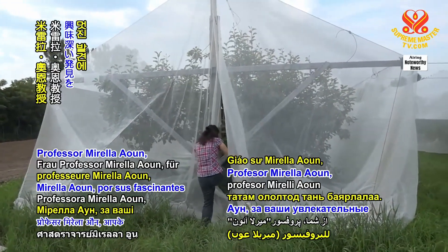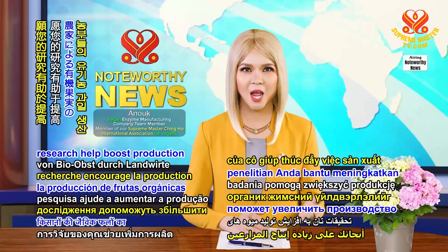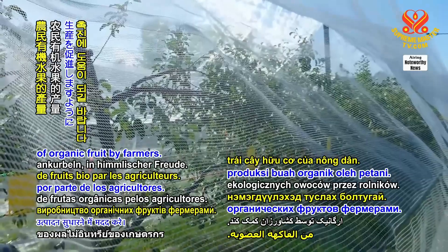Thank you, Professor Marilla Aoun, for your fascinating findings. In celestial bliss, may your research help boost production of organic fruit by farmers.